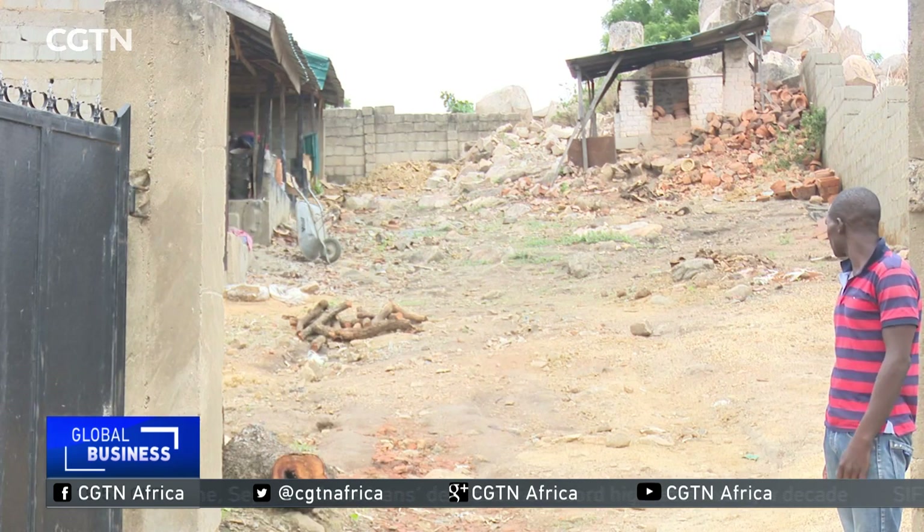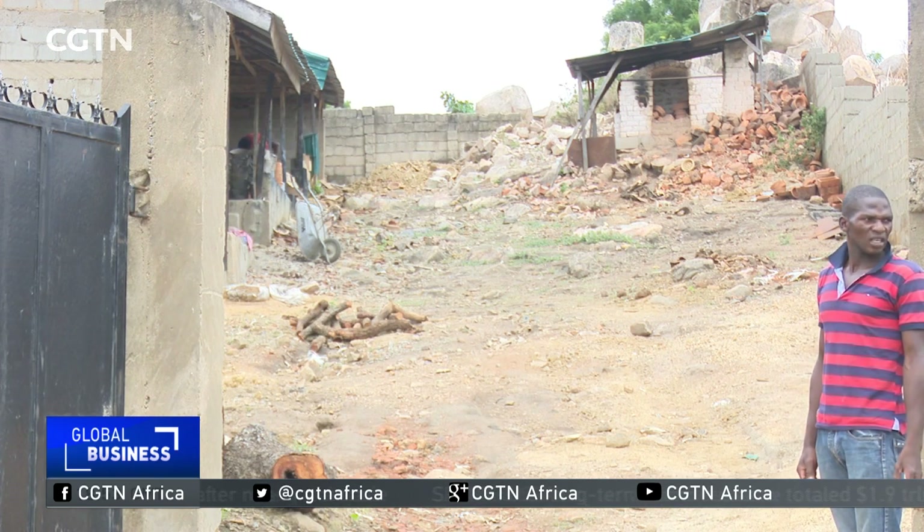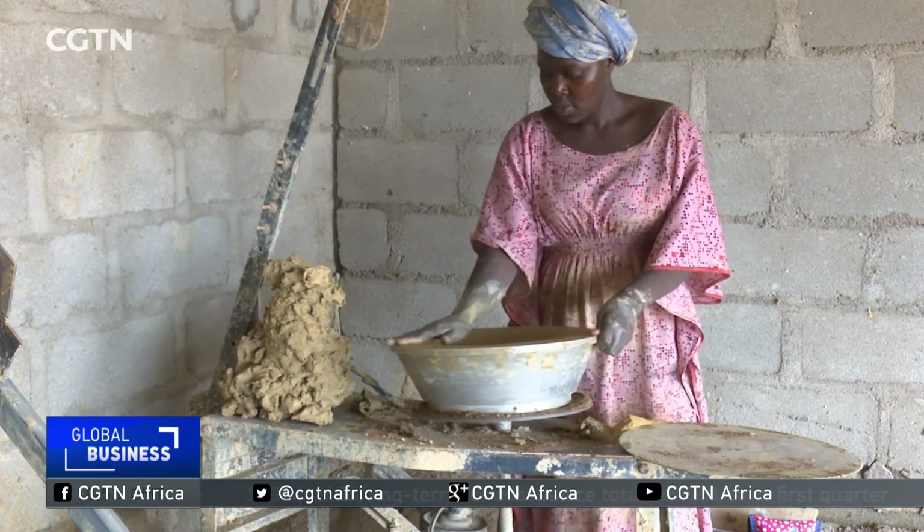She thought it was a very good business idea, and one thing leading to another, they are here today. With a grant from the Nigerian government, Happy runs a startup on the outskirts of Abuja, employing eight people from the community.